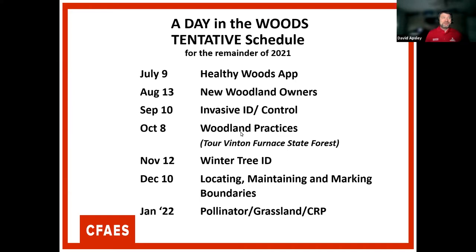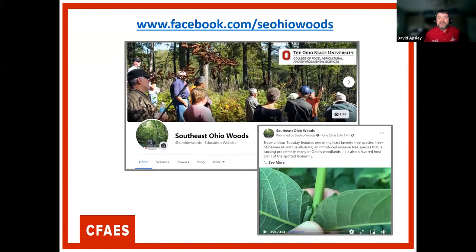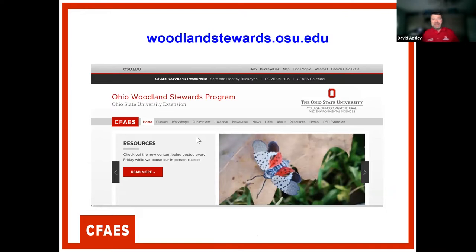We are also on Facebook. We launch these Tree ID videos on Facebook every week — we call it Tremendous Tuesday. Last week we featured Tree of Heaven. So go to Facebook.com/SoutheastOhioWoods if you want to get those regular updates. Also, Kathy Smith in Columbus does a lot of programming through Woodland Stewards, which is a great resource and a great place to find our extension fact sheets related to woodlands and woodland management under publications.